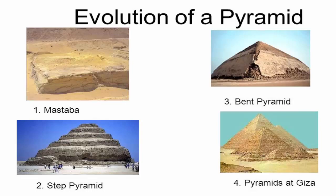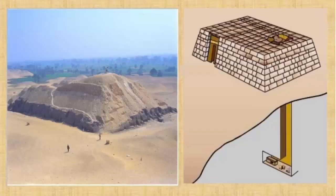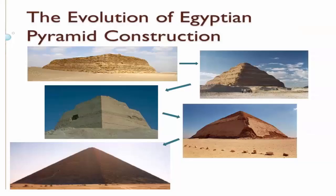In the Old Kingdom era, local kings began to be buried in pyramids instead of in mastabas, although non-royal use of mastabas continued for over a thousand years.